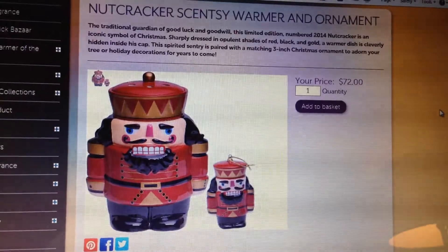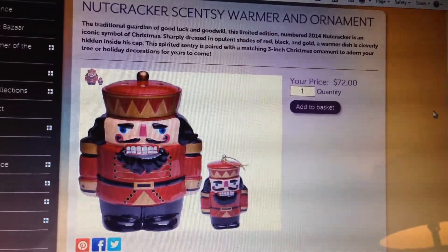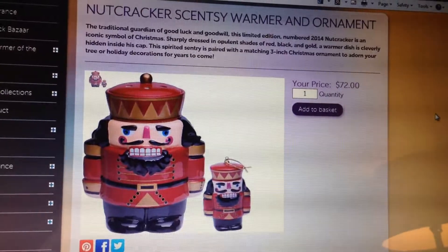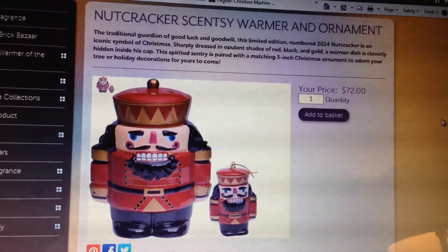It says here, the traditional heralding of good luck and goodwill. This limited edition numbered 2014 Nutcracker is an iconic symbol of Christmas.